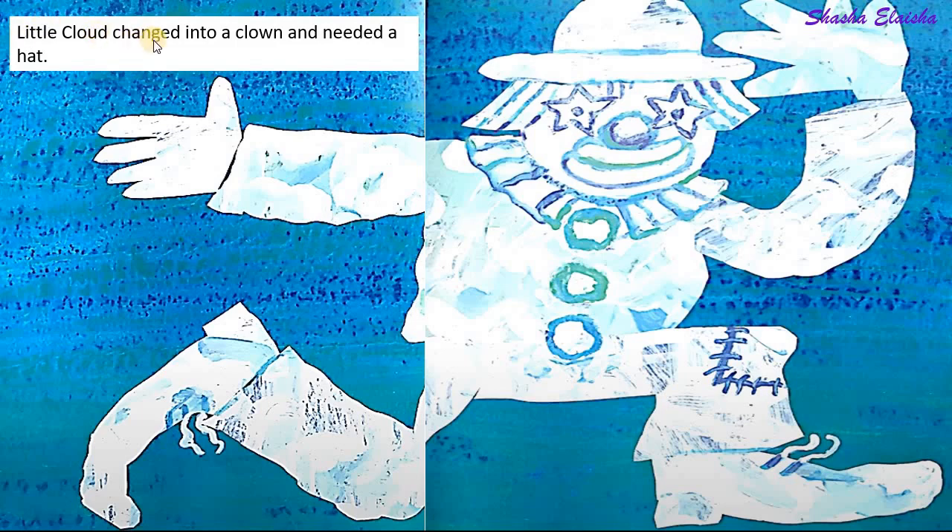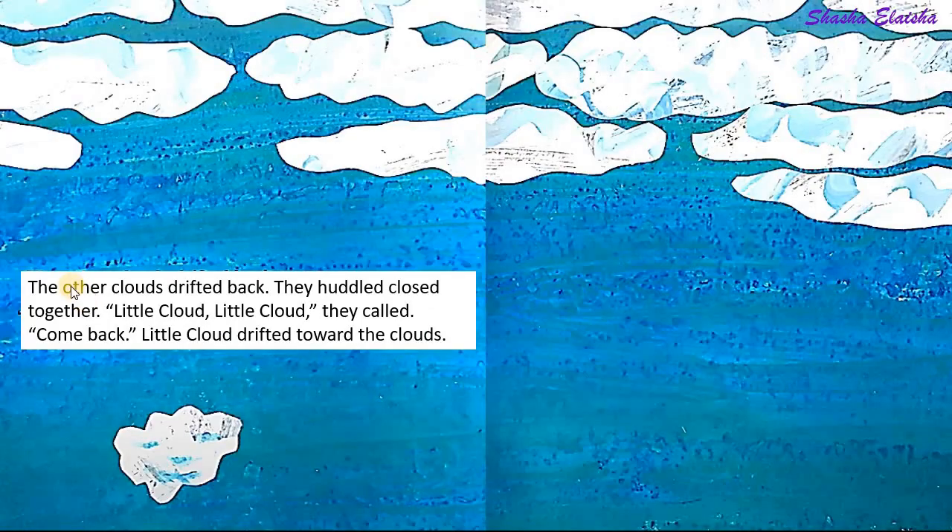Little cloud changed into a clown and needed a hat. The other clouds drifted back. They huddled close together.